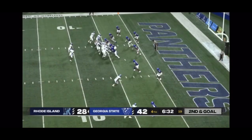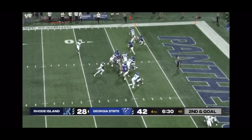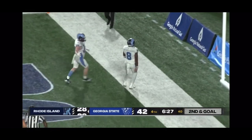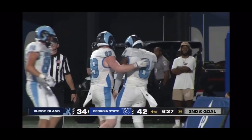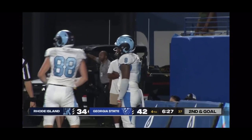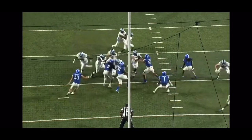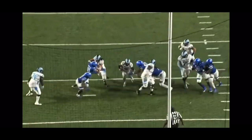Keeper Hill, right into the end zone — untouched! Five-yard touchdown run for Kasim Hill. And it's 42-34. He's 79 yards. Touchdown! Touchdown! Touchdown!